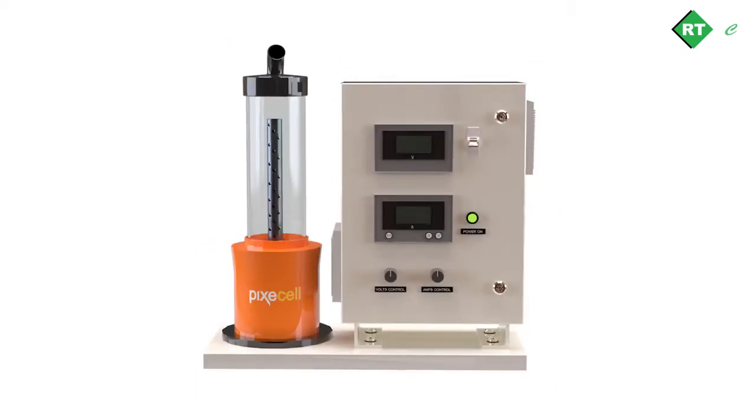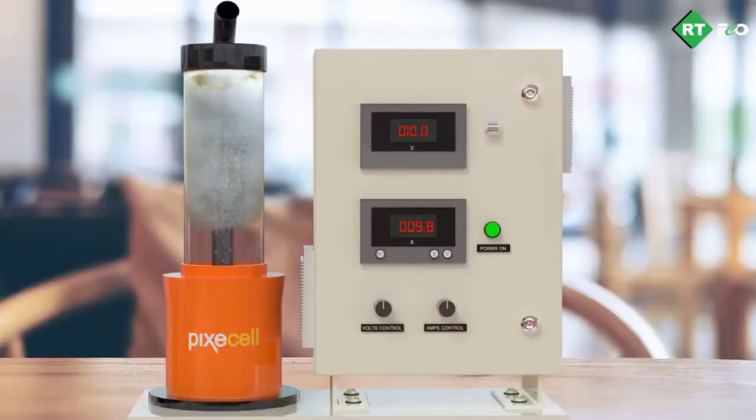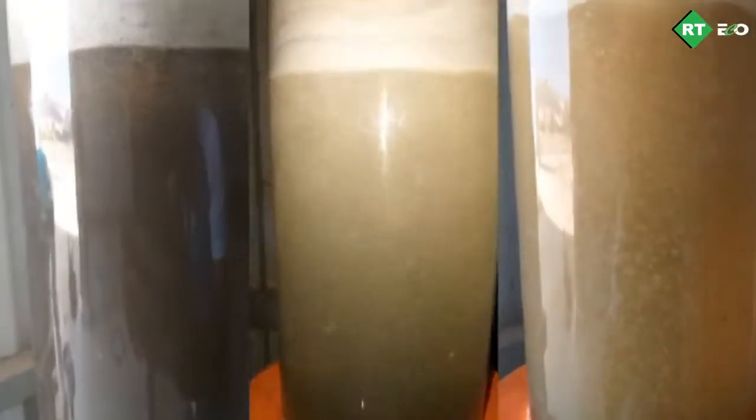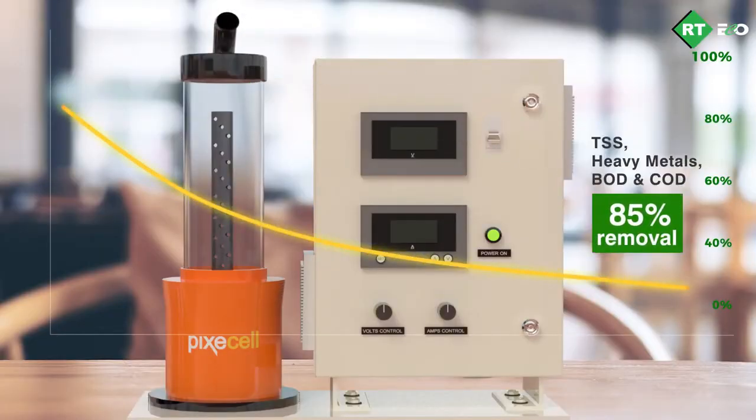The effluent is reacted in our electrocoagulation reactor. The electrolytic hydrolysis of the effluent in the reactor ensures free flow of electrons, destabilizing surface charges on suspended solids, heavy metals, and organic compounds, forming large flocs and finally settling down — providing a clear liquid with 60 to 85 percent removal efficiency of TSS, heavy metals, BOD, and COD.